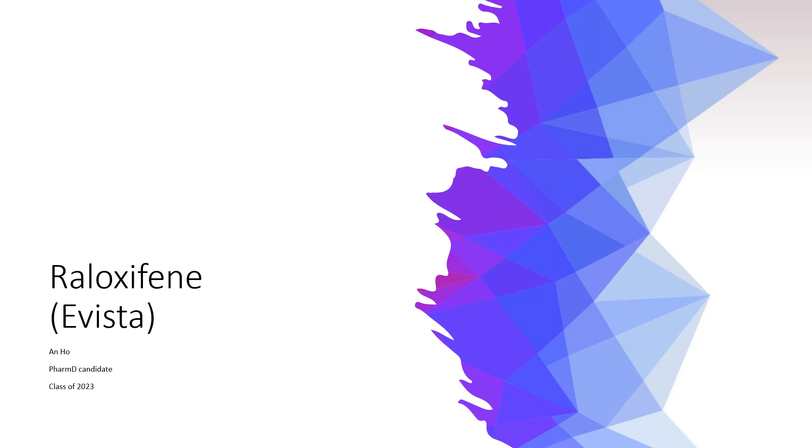Hello everyone, my name is Anne, and today I am going to talk about Raloxifene, also known as Evista.